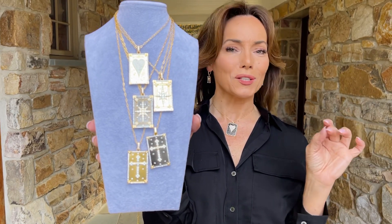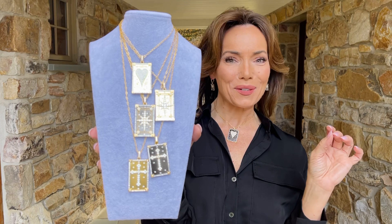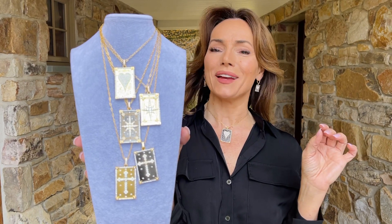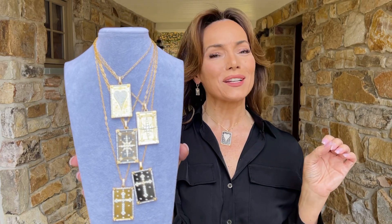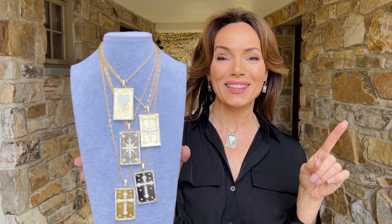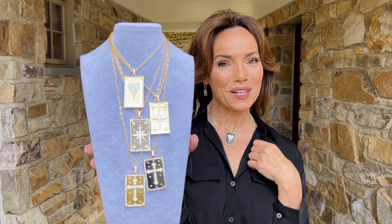These look like Madison Avenue 18 karat gold and diamonds all the way. They are the signature pieces that everyone notices — everyone is going to say, "Oh my gosh, where'd you get that?" And it's going to make you smile every time you put it on.